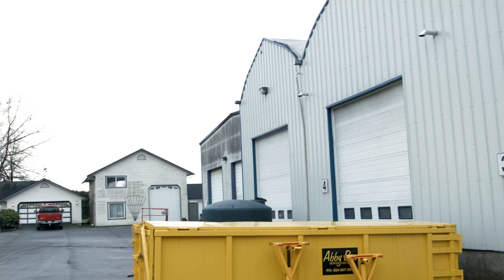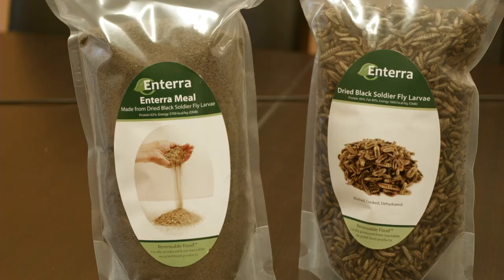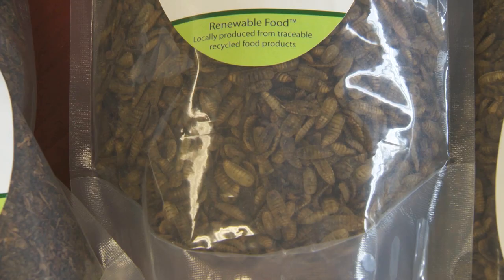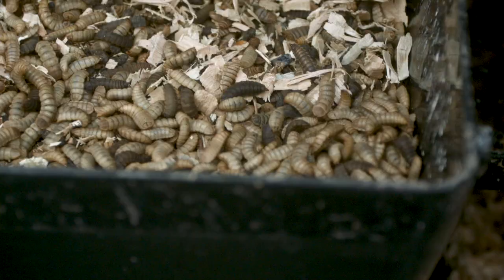At Entera, our core purpose is to harness the power of insects to feed and care for the world, and this includes taking care of pets. More specifically, we produce high-quality, sustainable, insect-based feed ingredients for the pet industry.